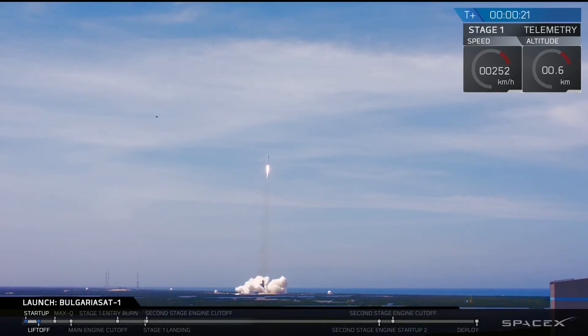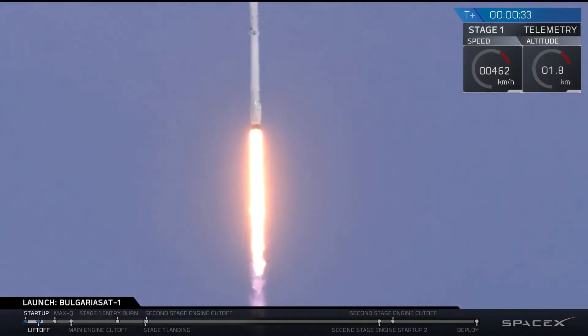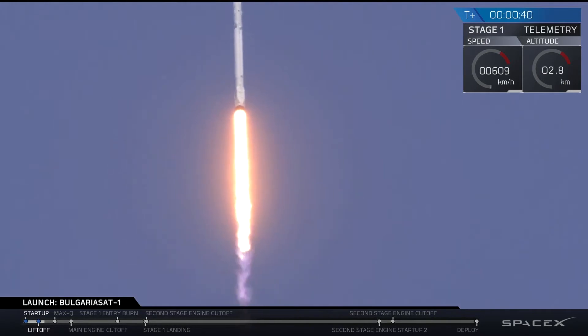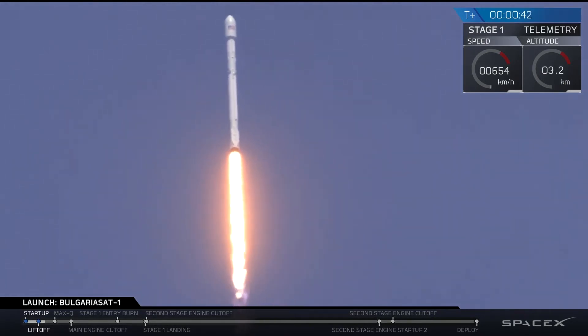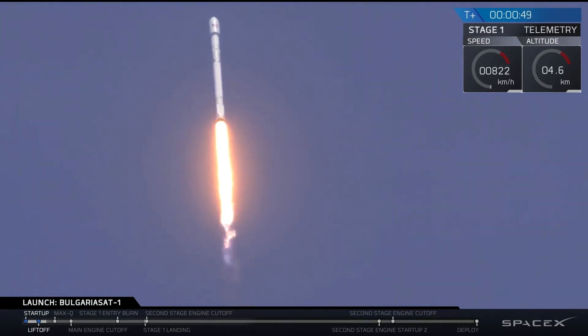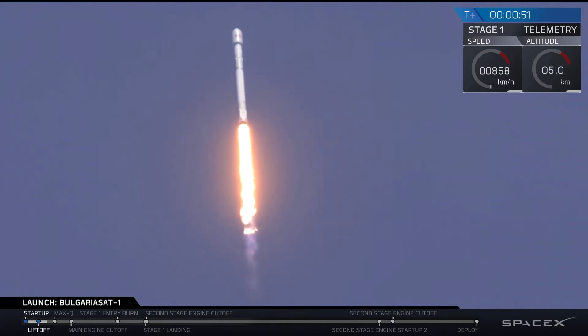RC copies. GC, post-launch back operations. GC copies. GC, post-launch back operations. Falcon 9 is on its way to delivering BulgariaSat-1 to a geostationary transfer orbit.